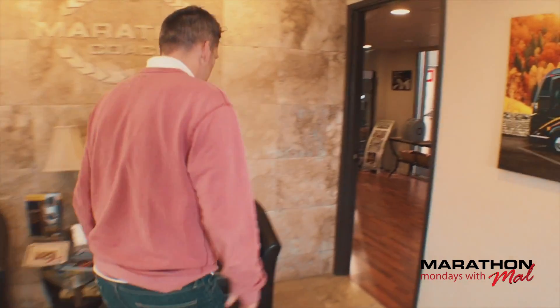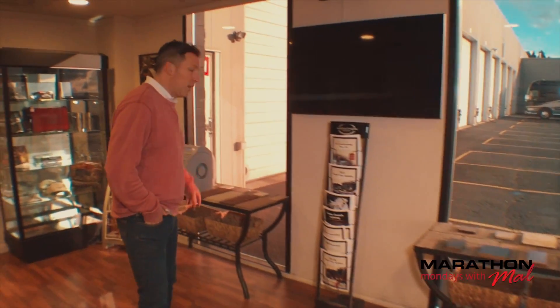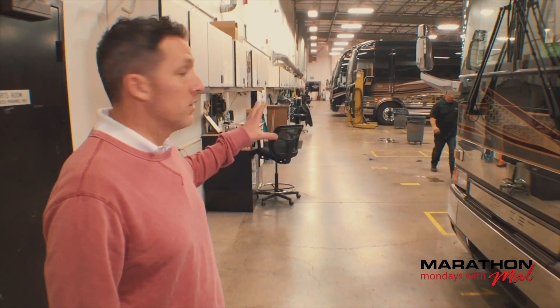Let's continue our tour through Marathon — we're now in the service department. The service department is a great place if you've got a coach; they work on all Prevosts. Any Prevost conversion can be serviced here. If you're looking for something to get refurbished or remodeled, come in here for advice. You can pick different flooring, pick the carpet. Even after hours, a couple of guys are still working on a few coaches. We're going to let them do their thing and head back to the main production floor and over to the showroom.